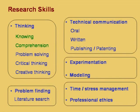Research calls for specialized skills in several areas. This particular slide shows what kind of skills are necessary for research, and these skills are covered in the course one by one.